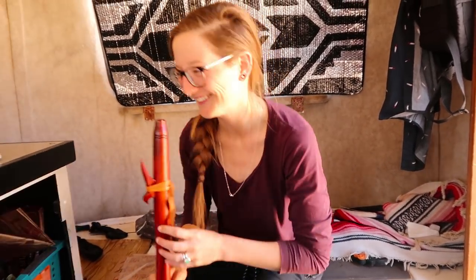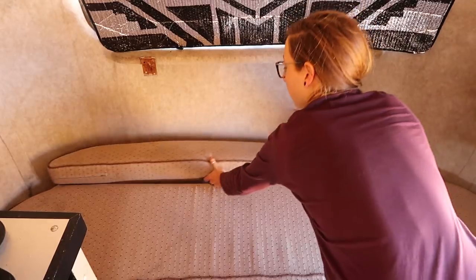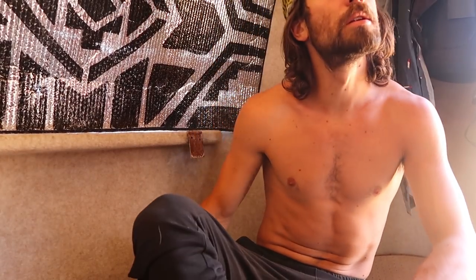Now I'm gonna stay. We'll go here. This is actually really nice. If we made this a continuous cushion — yeah.